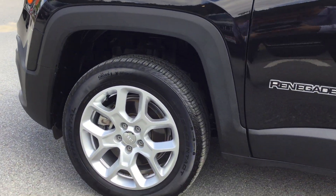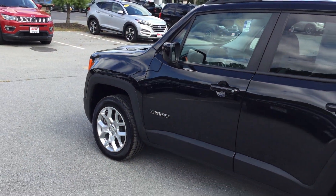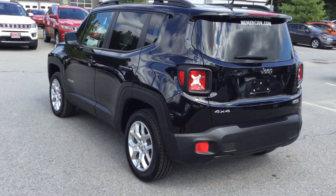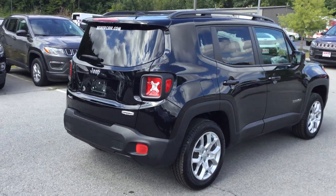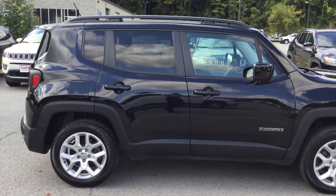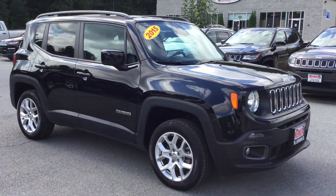If you haven't checked out a Renegade, you really need to. This is a four-cylinder, four-wheel drive Jeep — awesome for fuel economy and those who don't want a huge vehicle to drive and park every day. Excellent shape with very low mileage; no dings, dents, or scratches on the outside. It's a five-passenger with liftgate, really useful for winter days with plenty of room.